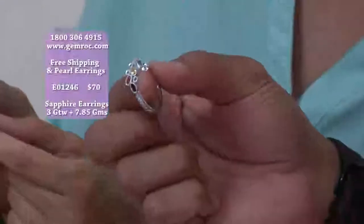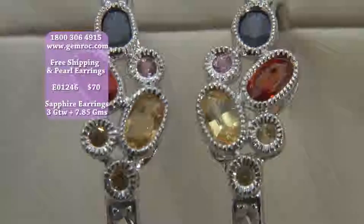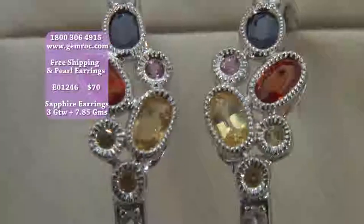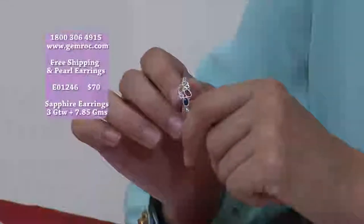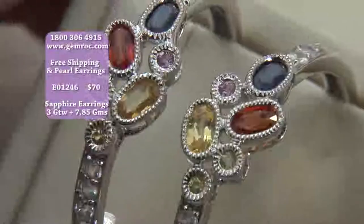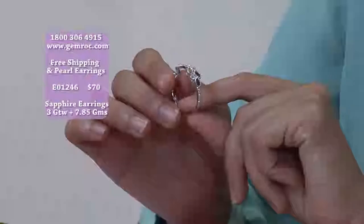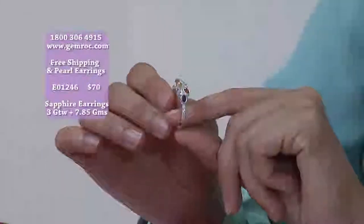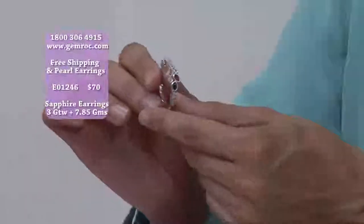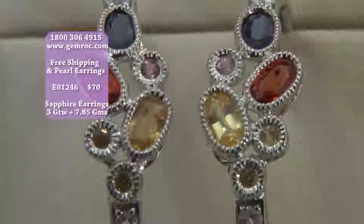It's just an amazing deal, and it's only on gemrock.com. You will see all of these deals there. We hope that you're enjoying this show. I'm so excited about all of these pieces. It's all genuine sapphires, multicolor. Celebrities are wearing these multicolor pieces — it's a very in-fashion trend right now.